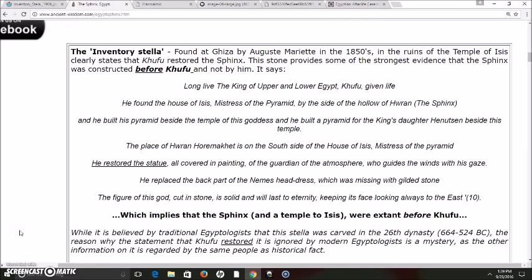Let's read what it says on the Inventory Stela. Found at Giza by August Mariette in the 1850s in the ruins of the Temple of Isis, it clearly states that Khufu restored the Sphinx. This stone provides some of the strongest evidence that the Sphinx was constructed before Khufu, and not by him. It says: 'Long live the king of upper and lower Egypt, Khufu, given life. He found the house of Isis, mistress of the pyramid, by the side of the hollow of Huron.'